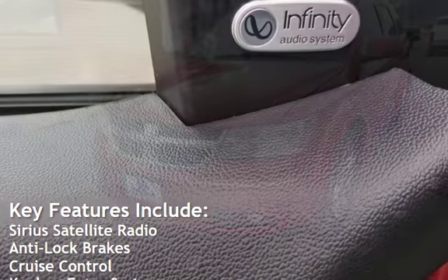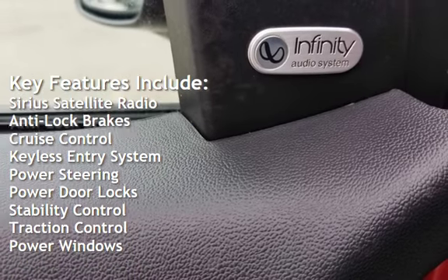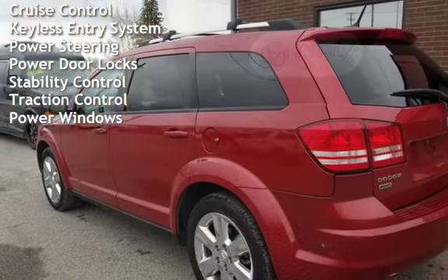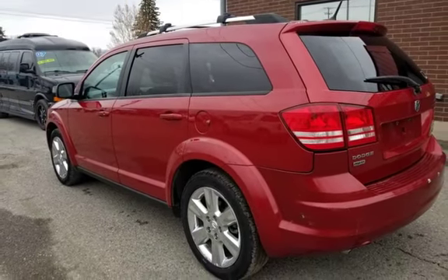Key features include Sirius Satellite Radio, Anti-Lock Brakes, Cruise Control, Keyless Entry, Power Steering, Power Door Locks, Stability Control, Traction Control, and Power Windows.